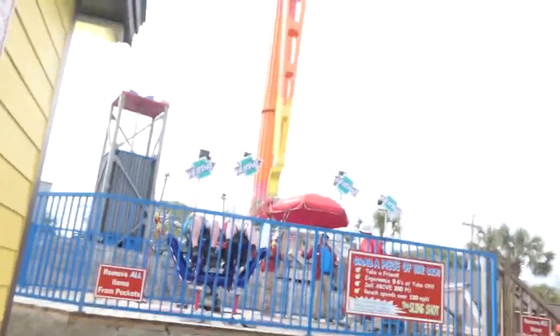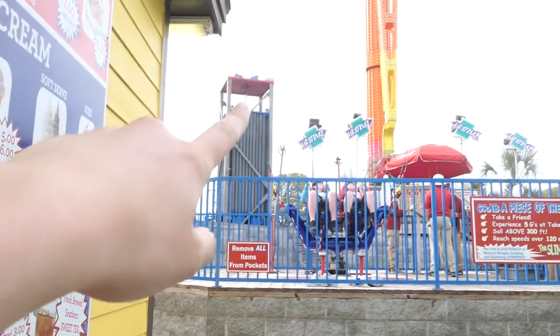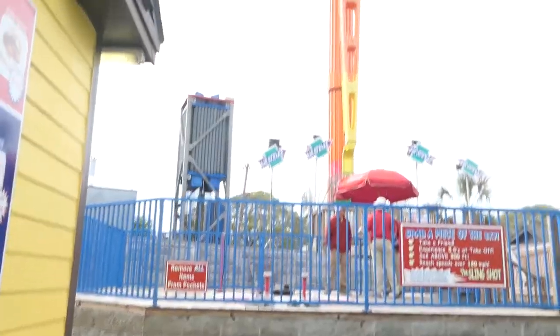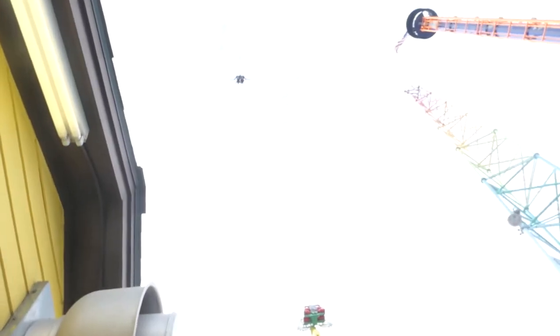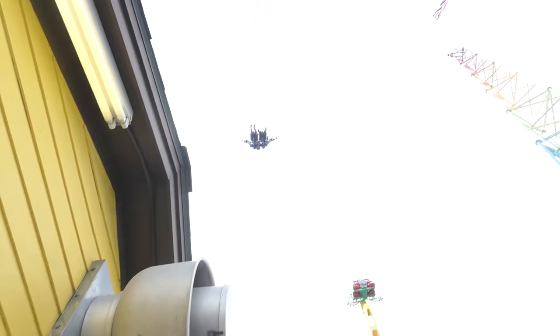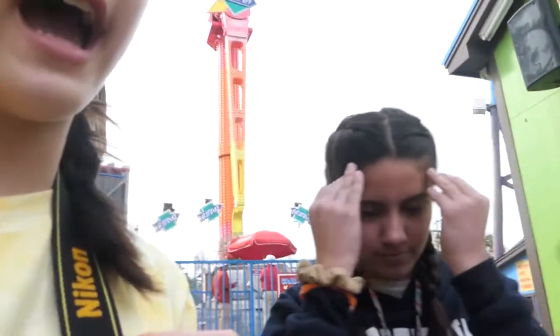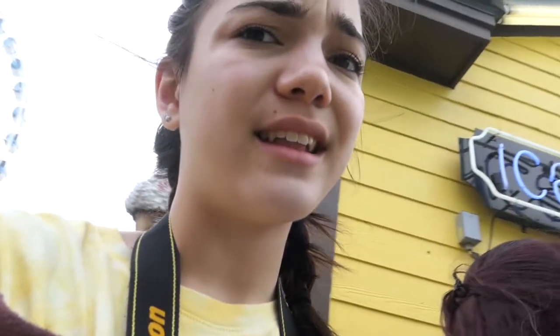Look at this — it's called the slingshot. Look at that thing up there, building up speed. You could not pay me five million dollars to do it. Five million dollars wouldn't do it. No. No.